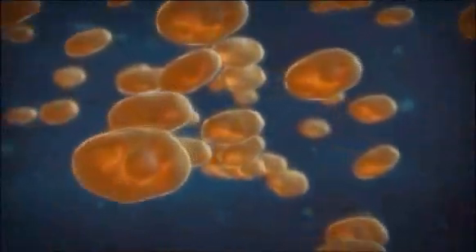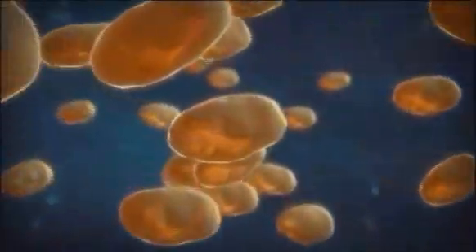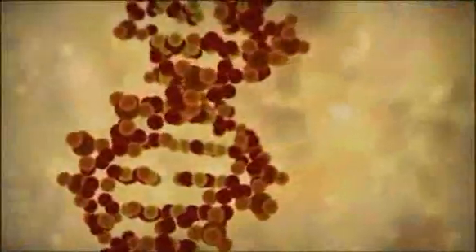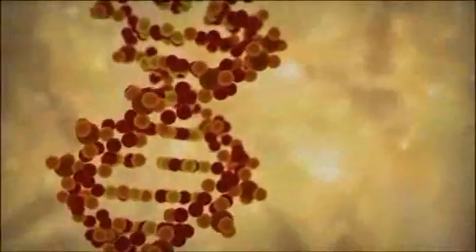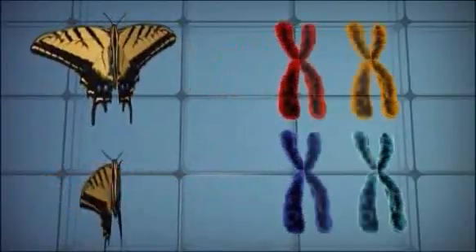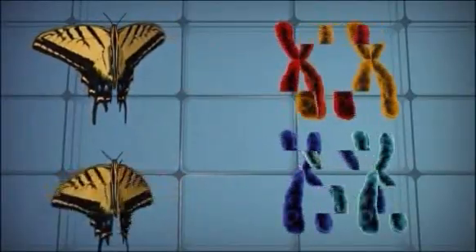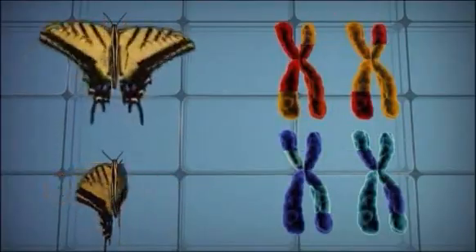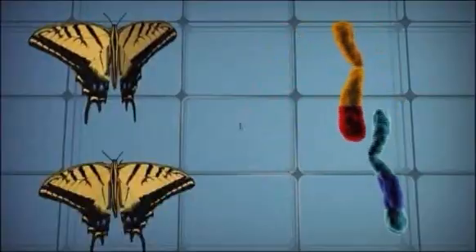Virtually every cell in every living thing contains chromosomes, which are made of densely packed strands of DNA that function as a blueprint of the individual organism's characteristics. During reproduction, chromosomes from each parent replicate and shuffle their parts to produce new chromosomes. Then, each parent passes chromosomes to offspring.